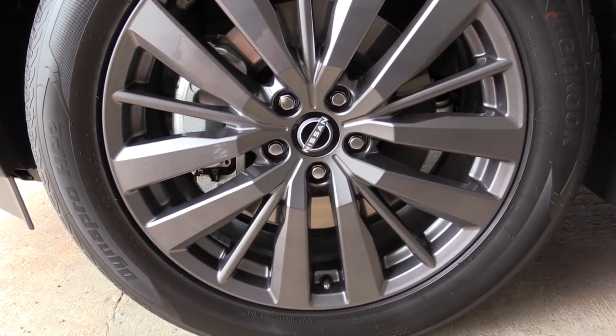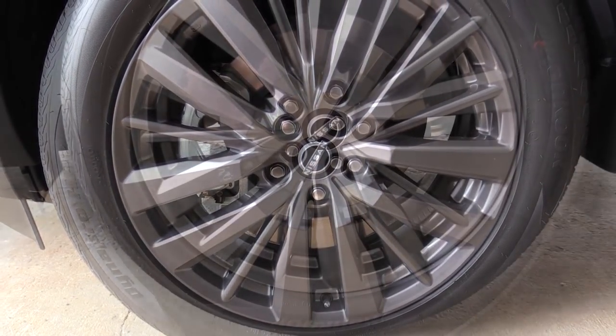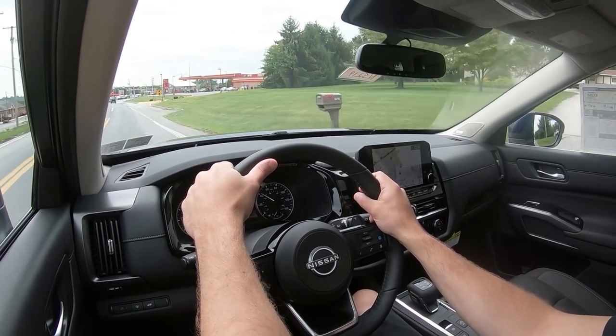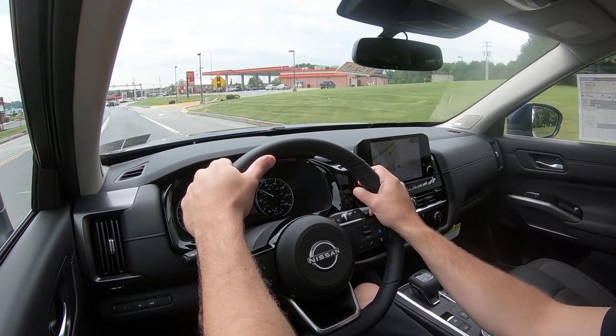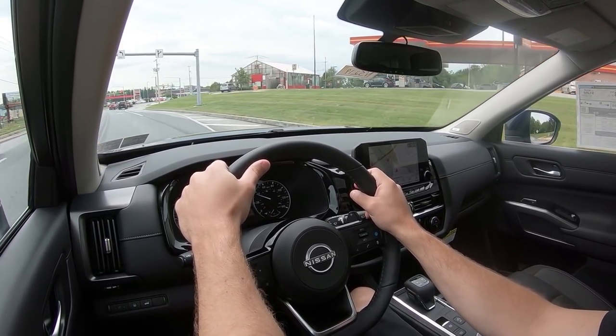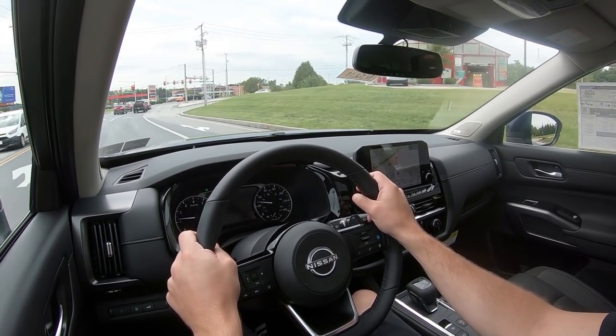To go along with that acceleration, braking is equally important. Up front you will find 13.8-inch ventilated front discs, and in the back 13-inch solid rear discs. As far as braking feel goes, it is a little bit on the softer side — wouldn't have minded a bit firmer feel with a little more bite. But this is a three-row SUV, so I don't expect it to be like a sports car.